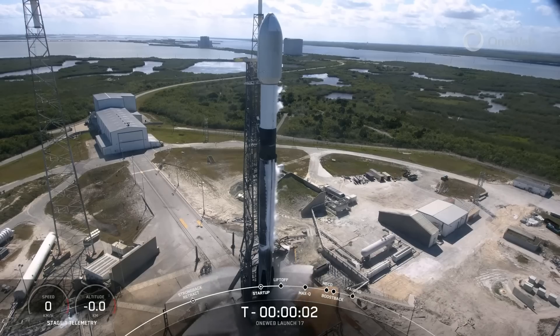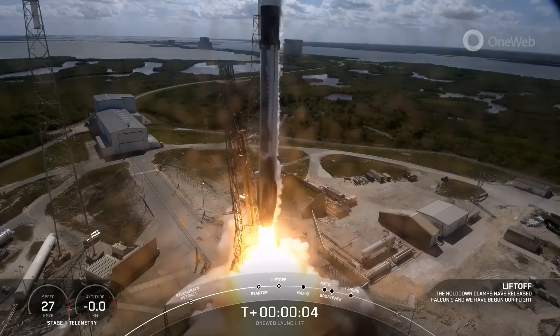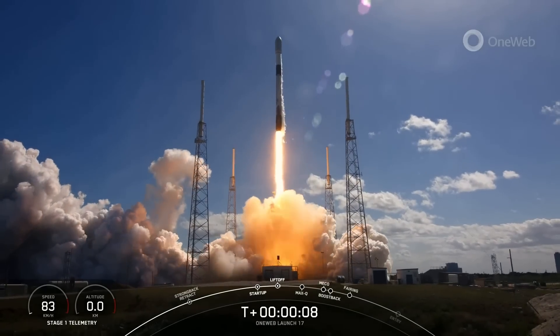Hello, it's Scott Manley here. It's the 19th of March, time for another batch of deep space updates. We're going to go back and start looking at rocket launches starting on the 7th of March, where we had a Falcon 9 taking off from Florida carrying 40 OneWeb satellites. This is the third and final dedicated launch for OneWeb by SpaceX.